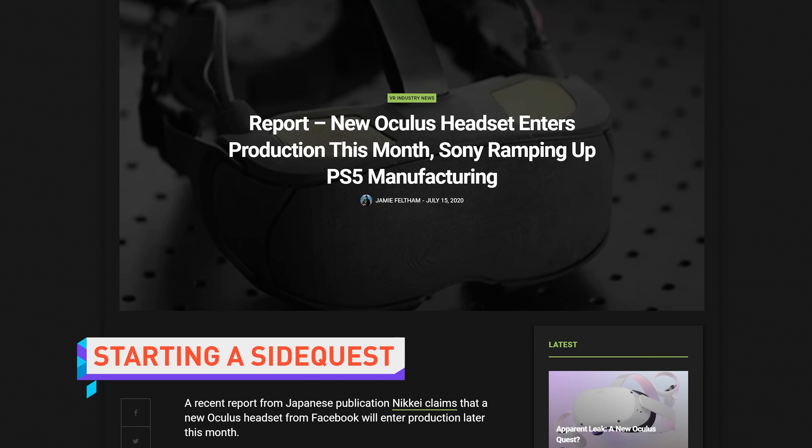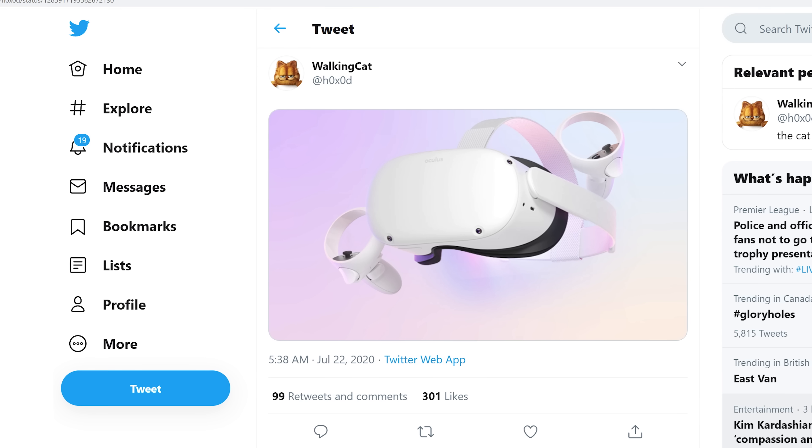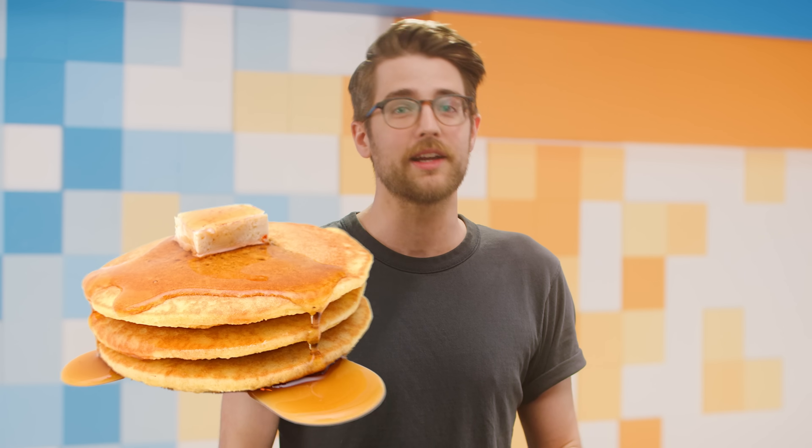The successor to the Oculus Quest is reportedly in production this very month. A leaked render of the standalone VR headset shows what looks like a Quest, but in white, with a slightly different headstrap. I'm excited, although the actual changes probably don't matter much. If it's anything like the first Quest at all, it'll probably sell like hotcakes — which are apparently something that sells very... aren't they just pancakes?